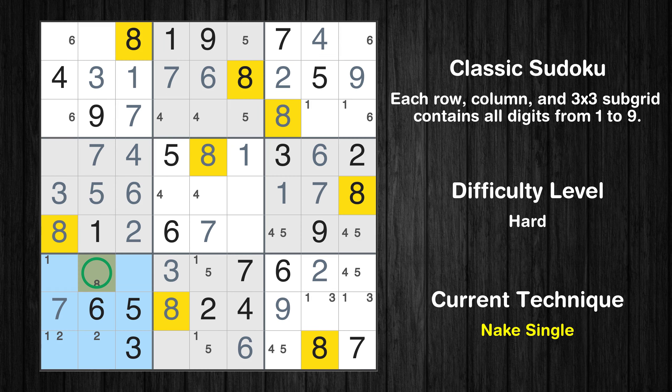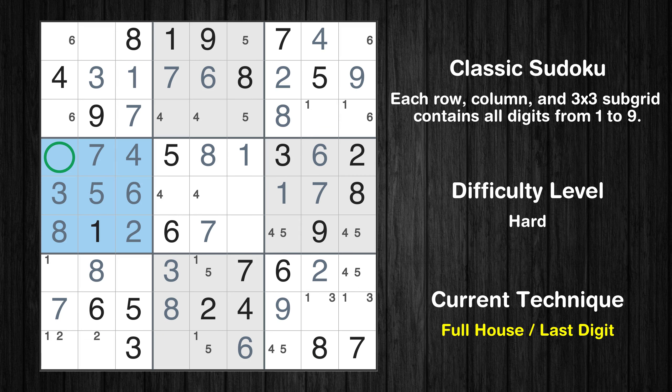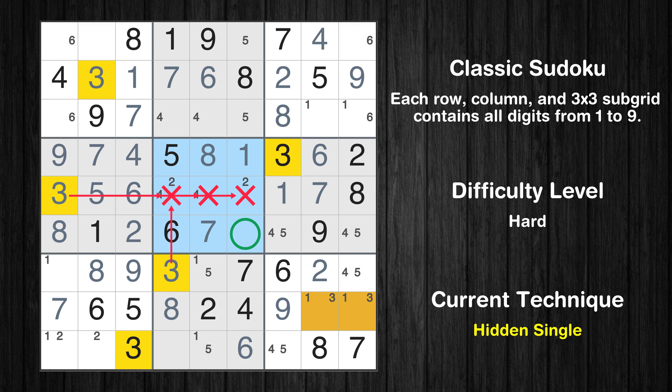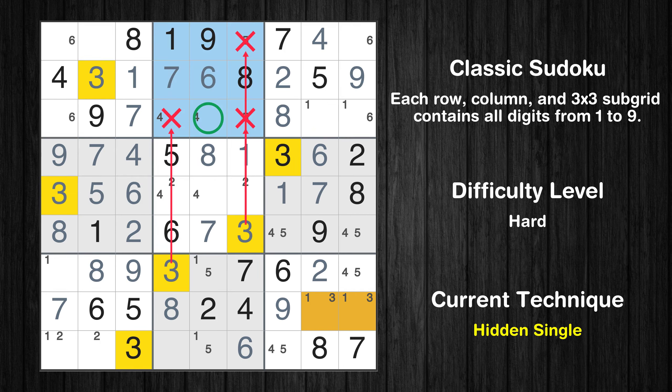Only 1 position left in the 7th box where value 8 can be placed. Only 9 is missing in the 4th box. Only 9 is missing in the 3rd column. Only 2 positions left in the 5th box where value 2 can be placed. In the 5th block, the number 3 can be directly placed. In the 2nd block, the number 3 can be directly placed.